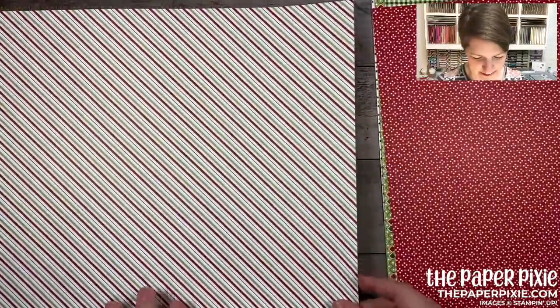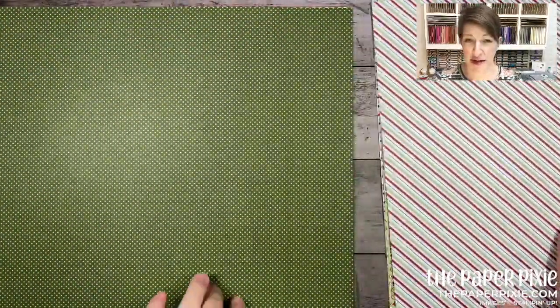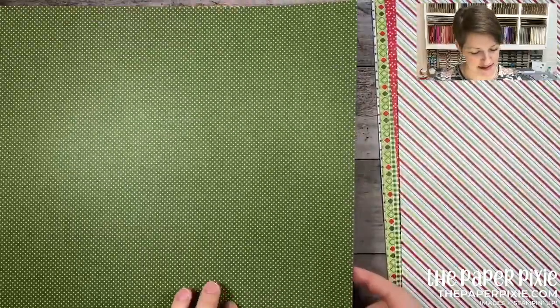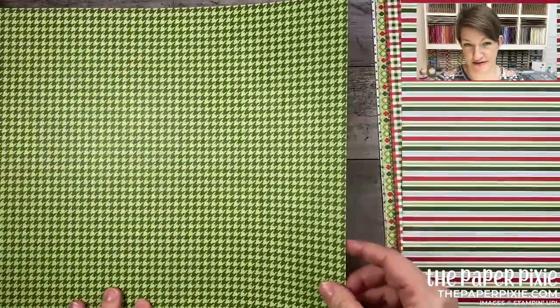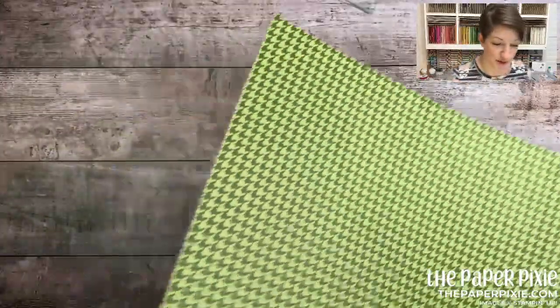My designer series paper shares are always six-by-six, so to the extent they're 12-by-12, I cut them down. It's a great way to get all the new designer series paper and ribbon at a fraction of the cost — you share with other people but I do all the work.